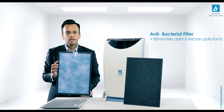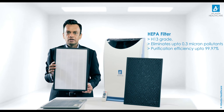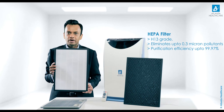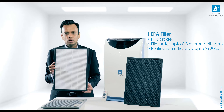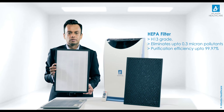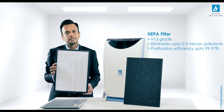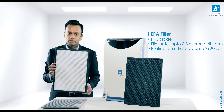On the backside what you see is the HEPA filter. The H13 grade HEPA filter captures fine suspended particles, pollen and other pollutants up to 0.3 microns. The purification efficiency of the HEPA filter is 99.97%.